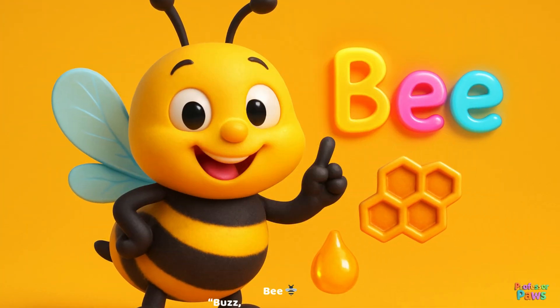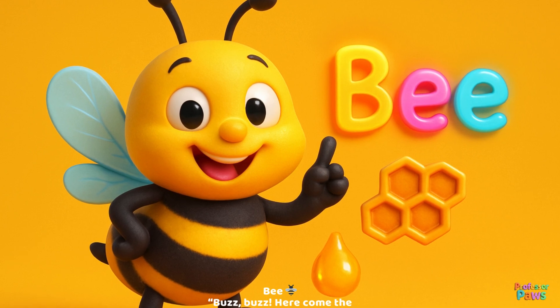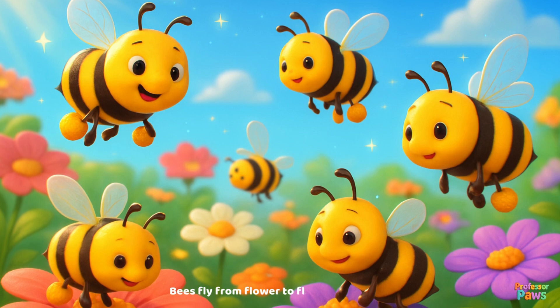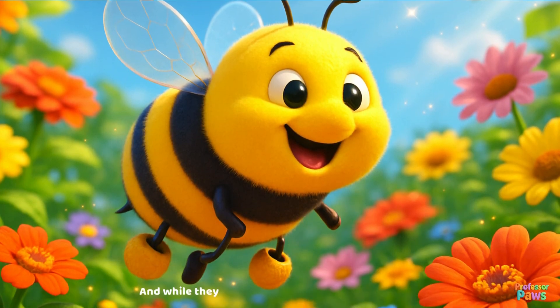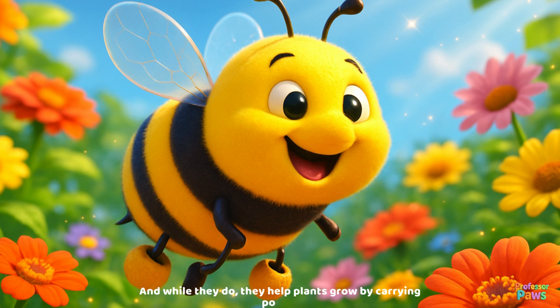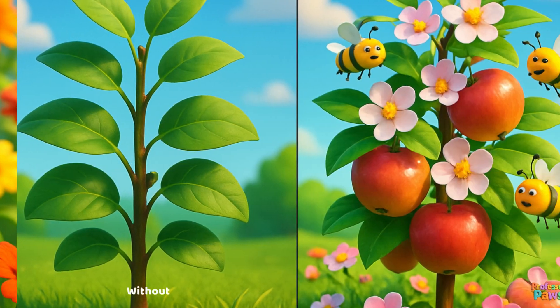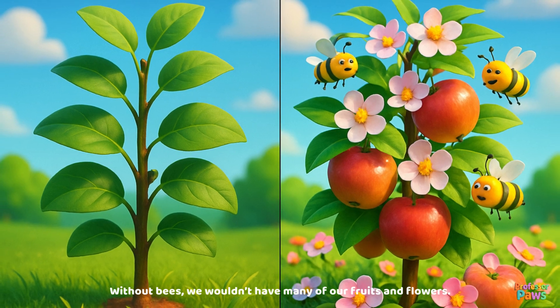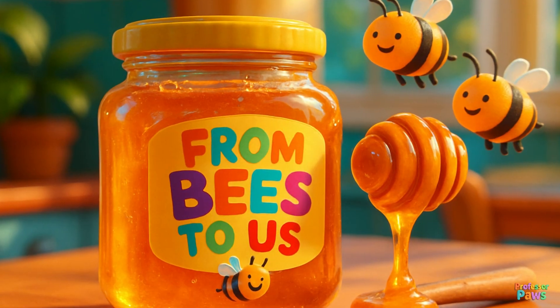Bee! Buzz buzz, here come the bees. Bees fly from flower to flower, collecting nectar. And while they do, they help plants grow by carrying pollen. Without bees, we wouldn't have many of our fruits and flowers. And guess what? Bees also make yummy honey!